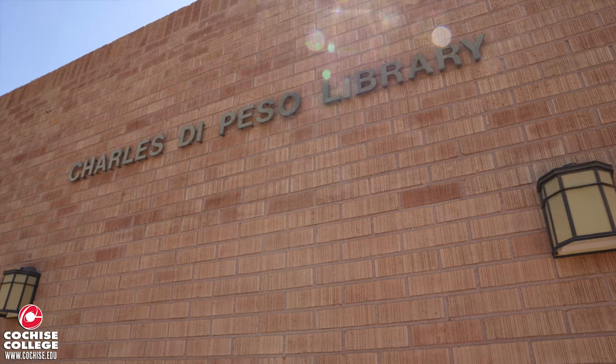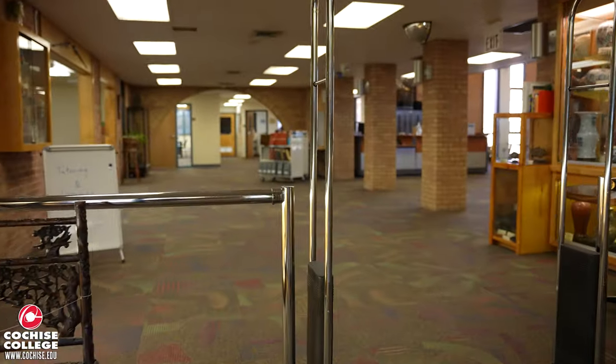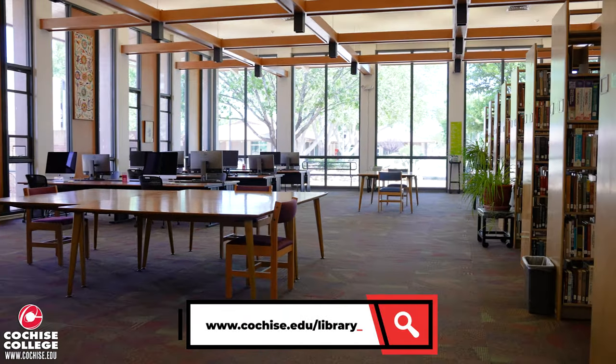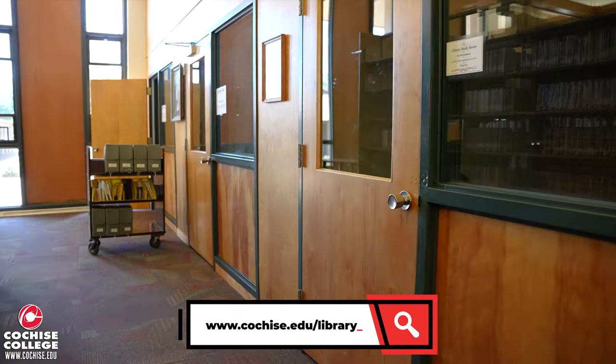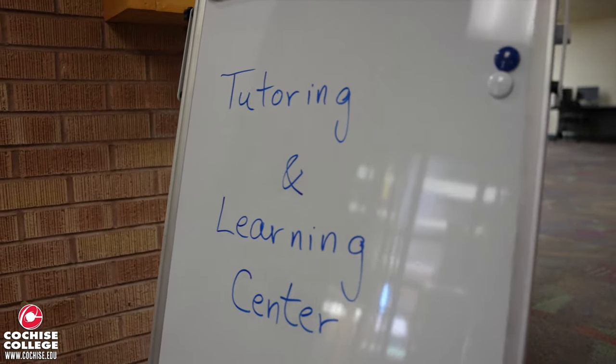Right next door in Building 300 is the Library. In addition to the several resources that the library provides, it also features several different types of desktops along with study rooms. Also located in the library is the Tutoring and Learning Center.